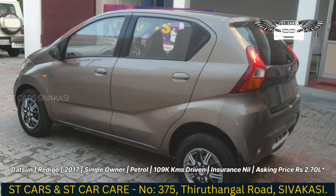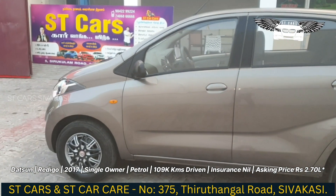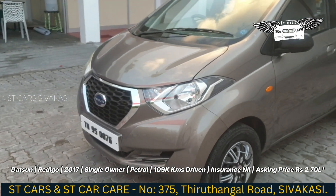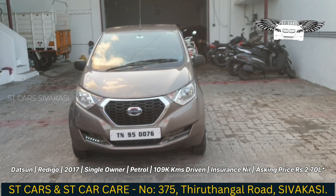If you look at the insurance, you can renew the insurance. This is the S variant — it's a petrol. If you look at the price of the ST cars, you can see the price.